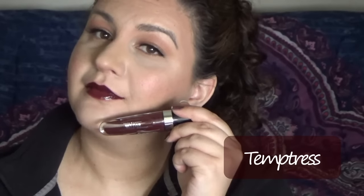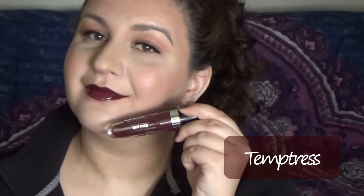This is Famous, and this is a beautiful deep berry. This is Temptress, and this is a red undertone vamp color — it's like a deep burgundy.